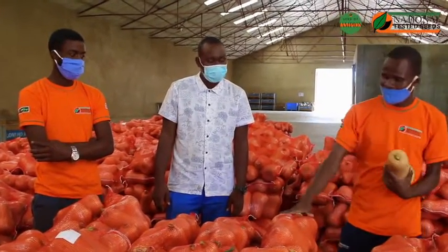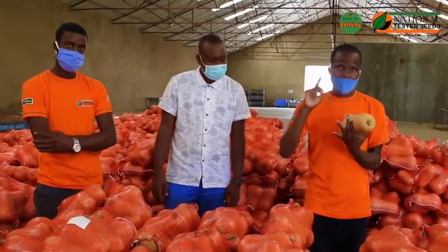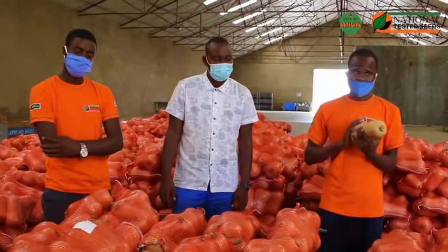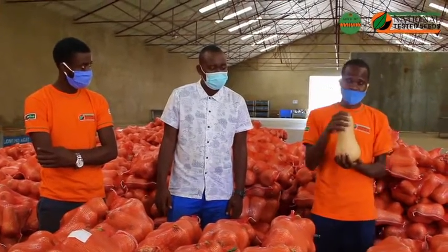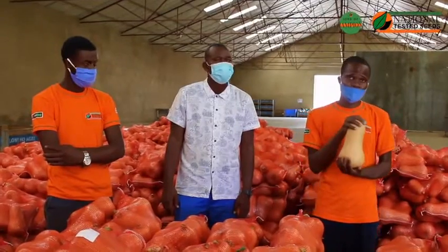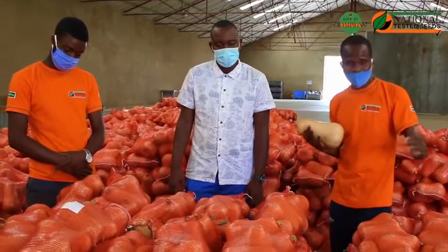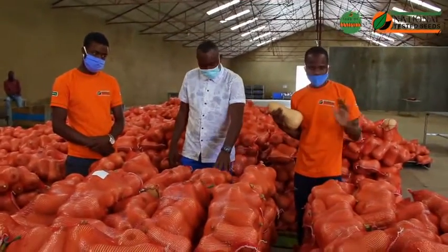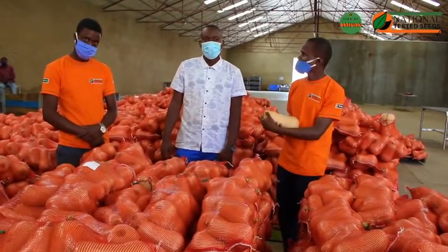We weigh these pockets on our scales — we have 10kg and 8kg pockets — and they are stashed in this shed. As we have witnessed, our butternut has got a longer shelf life. After weighing them into pockets, we palletize them as you can see, and make them ready for dispatch. Thank you ladies and gentlemen for following.